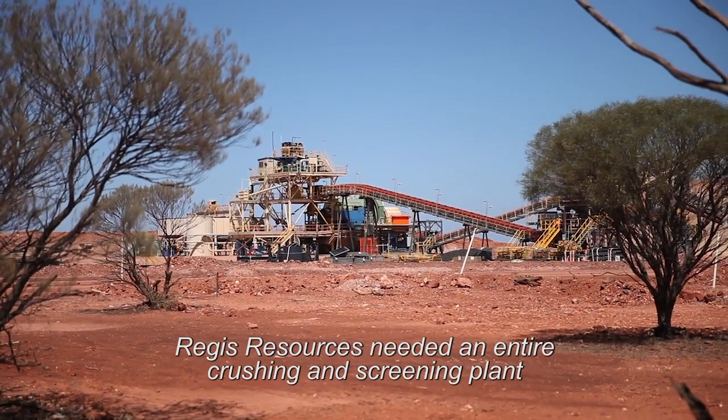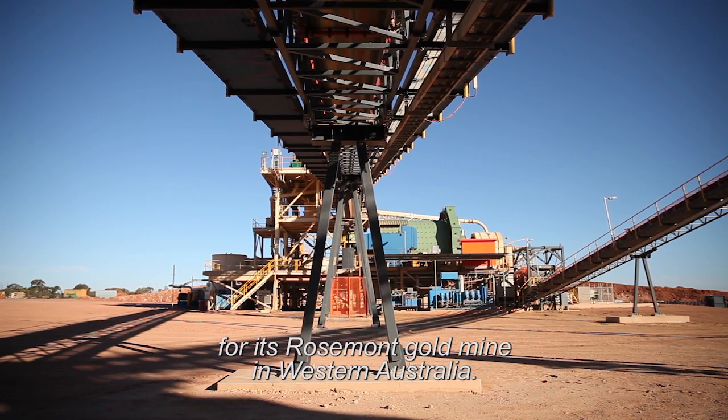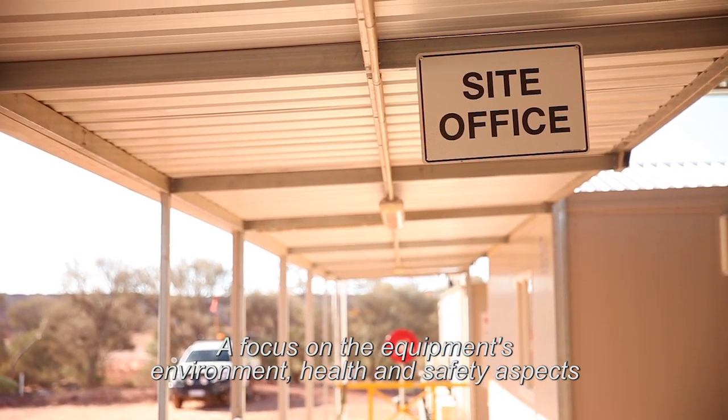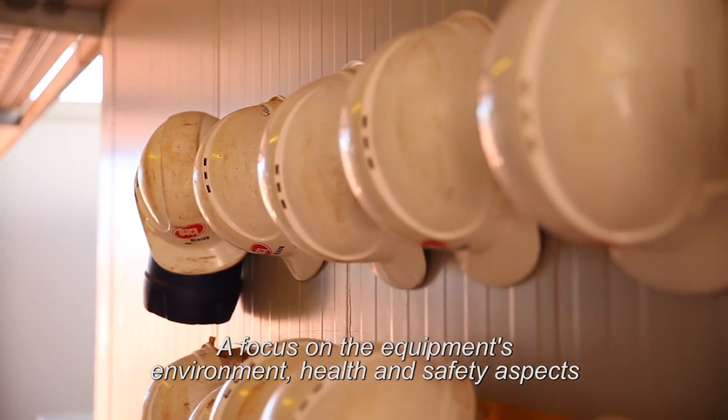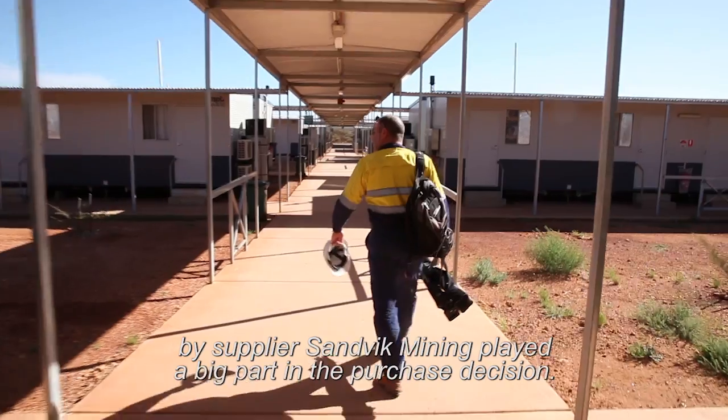Regis Resources needed an entire crushing and screening plant for its Rosemont gold mine in Western Australia. A focus on the equipment's environment, health and safety aspects by supplier Sandvik Mining played a big part in the purchase decision.